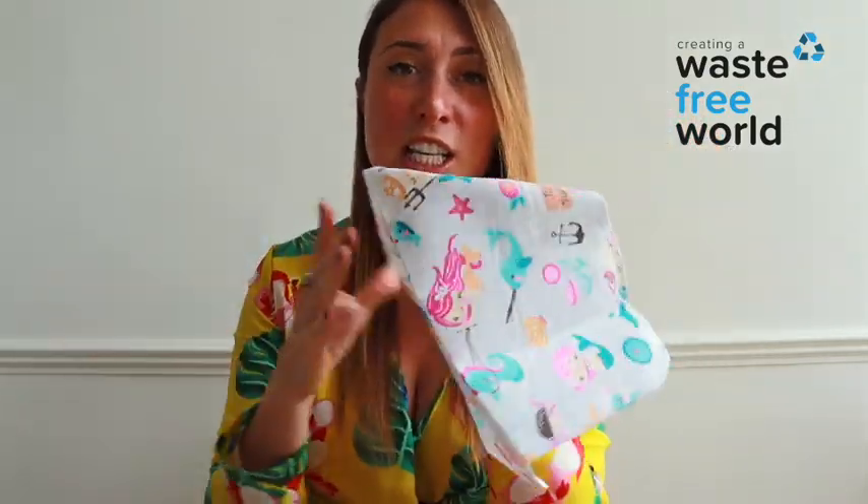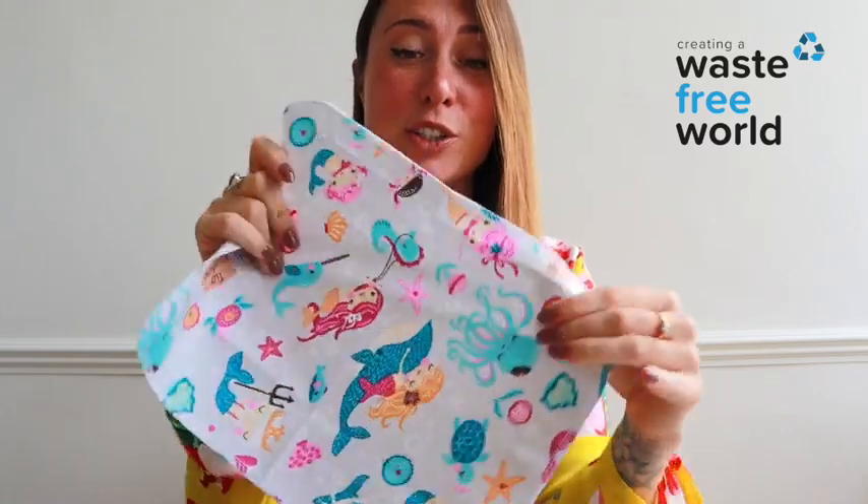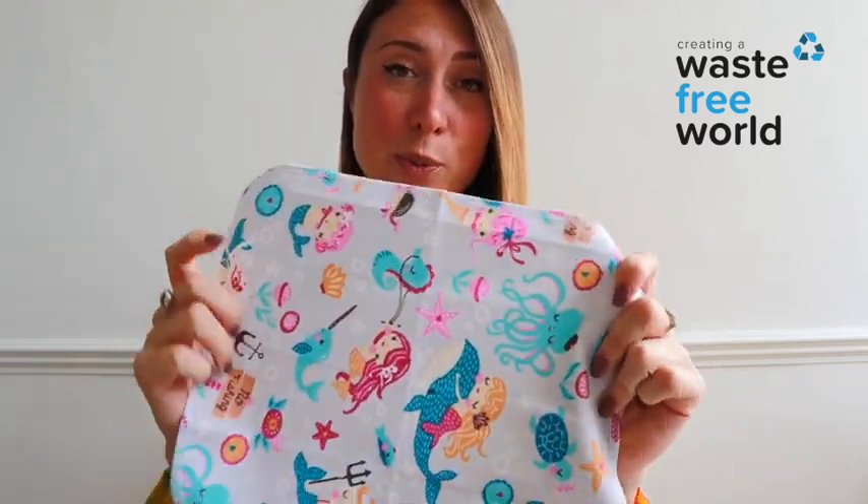Literally you can use them in the kitchen, you can use them in the bathroom, you can use them as handkerchiefs — they're multifunctional and reusable. Once you've got them dirty and you want to wash them, pop them in your washing machine with the rest of your clothes and then keep reusing them.